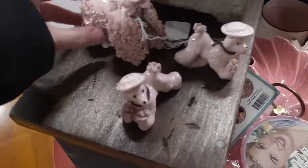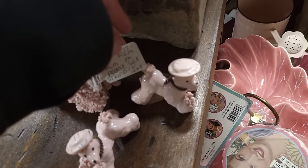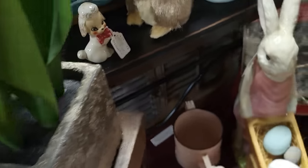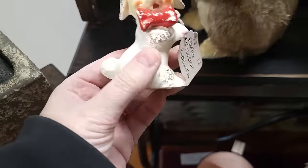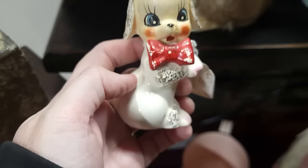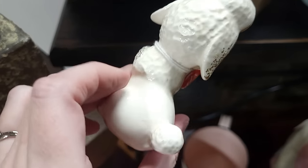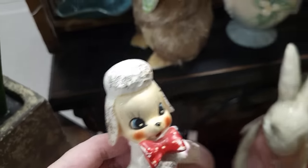I see some pink poodle chain poodles here — they've got $37. I see a little Arnart poodle — she's cute, $12. She does have a little paint loss on her bow, but I think we're gonna take her with us.